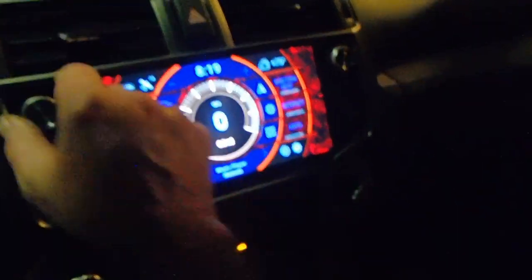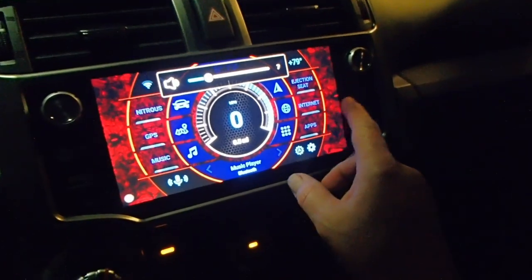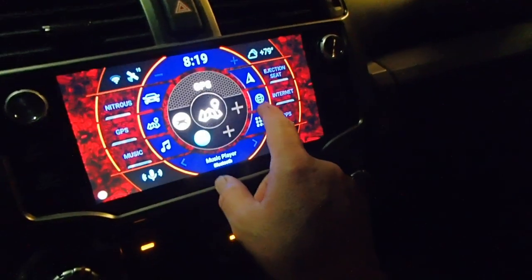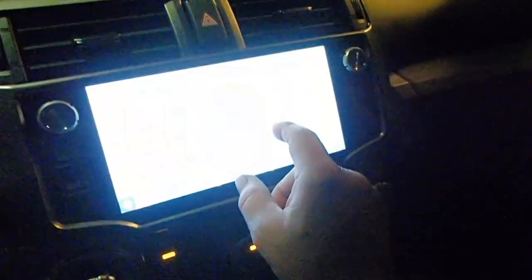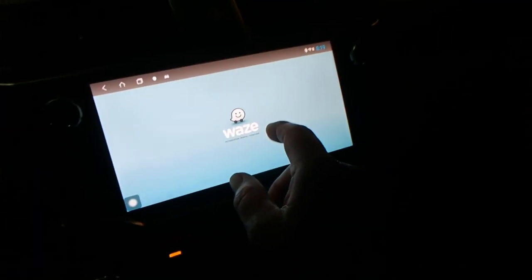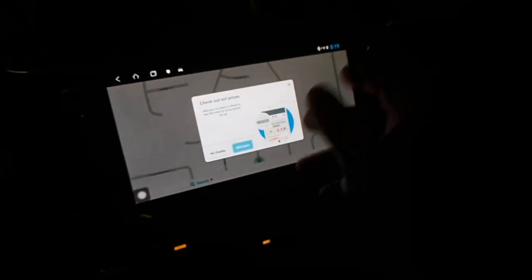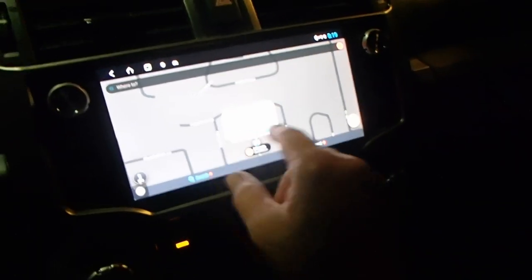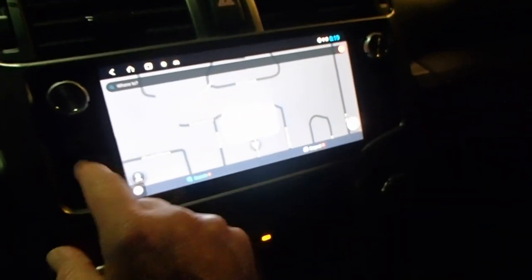Let's see what else I found on this thing. Got Waze — that's another navigation app. It works pretty good. To me it's a little more simple than TomTom, but if I want to use it I can.